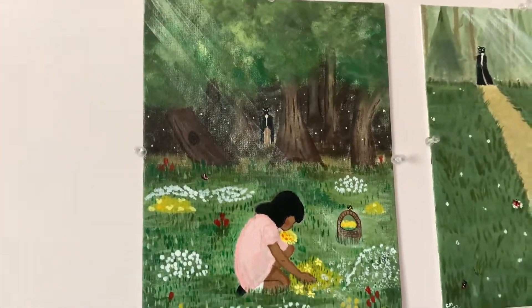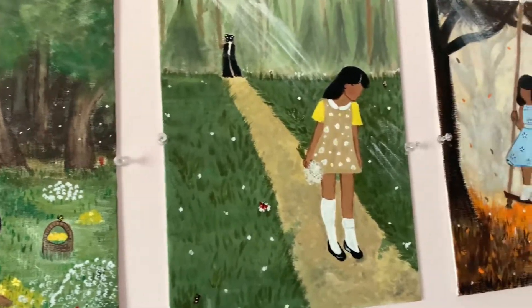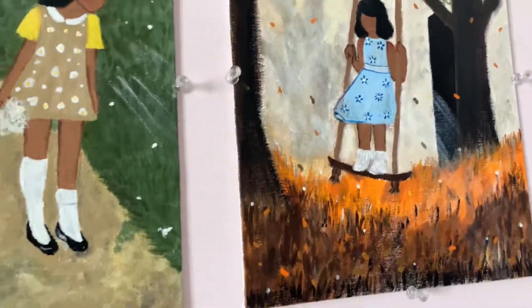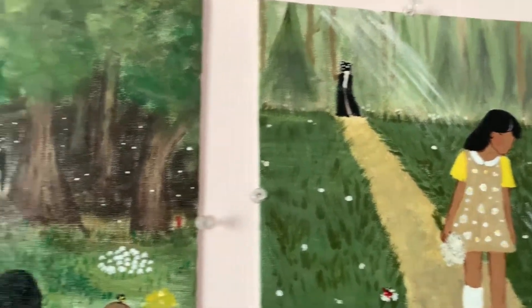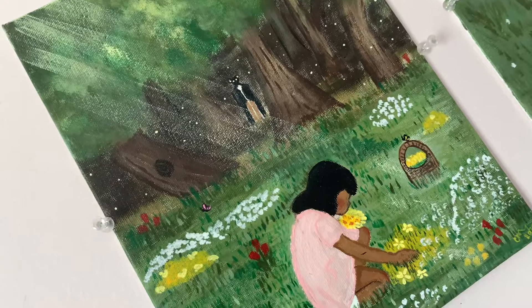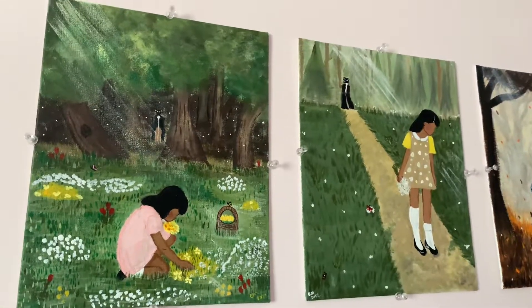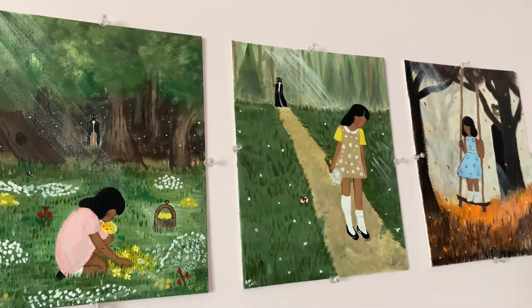I should also show you guys these paintings I did — this one was the first one. These are all the same girl; I know she varies in height but it's part of the story. This one's my all-time favorite — let's get a thumbnail photo. So pretty! I hope you guys have a great day and I will try to post a few more videos. Talk to you guys later, bye!